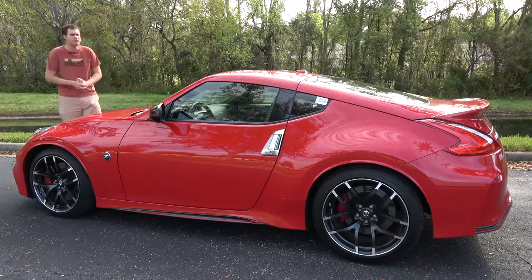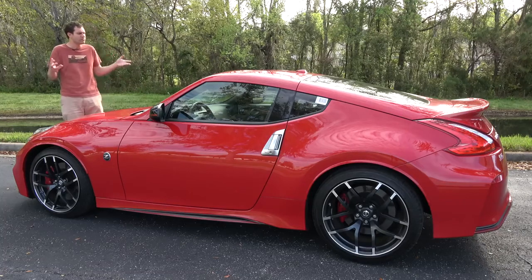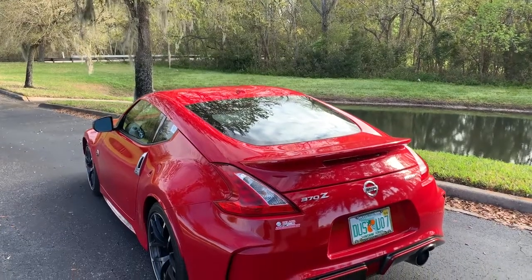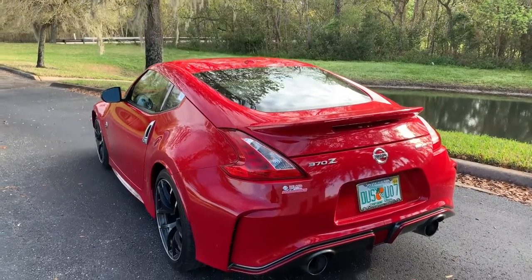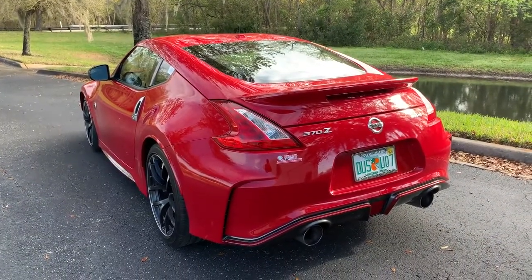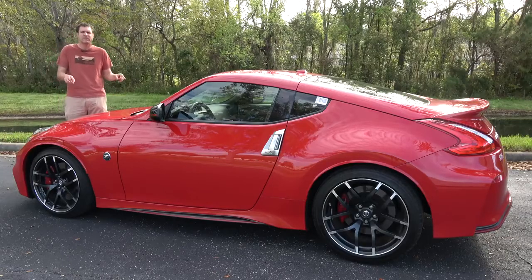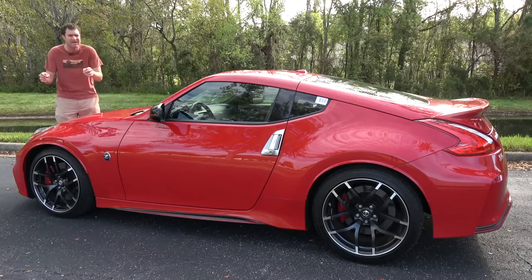So why did I decide to rent a 370Z? Frankly, because this car has been on sale for a decade, and I wanted to see how it has held up against increasingly more advanced competition. And I'm not making up that decade thing — the 370Z replaced the 350Z for the 2009 model year.